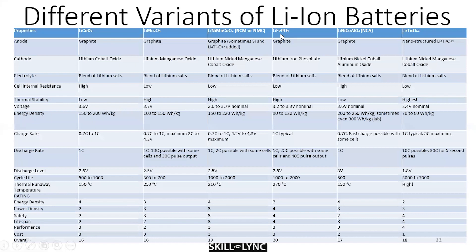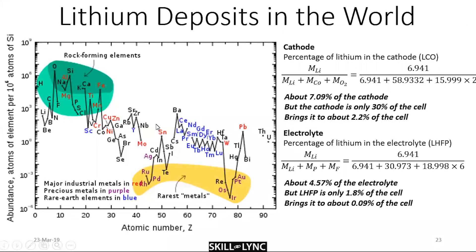A123 Systems has been experimenting with nanostructured lithium iron phosphate, and those have been touted as very good batteries as well. After understanding lithium-ion batteries, one of the key questions we need to ask is: do we have enough lithium in the world to essentially replace the existing fleet of one billion consumer vehicles?